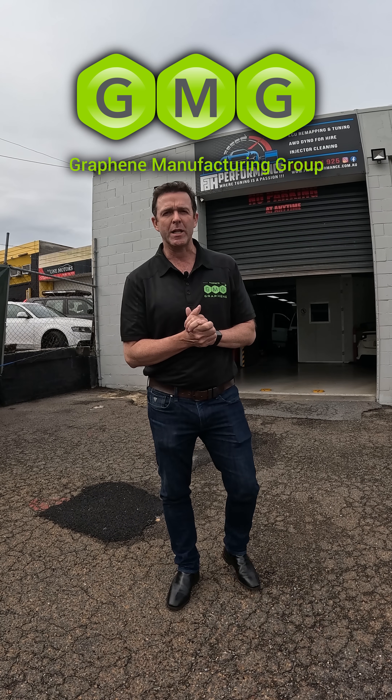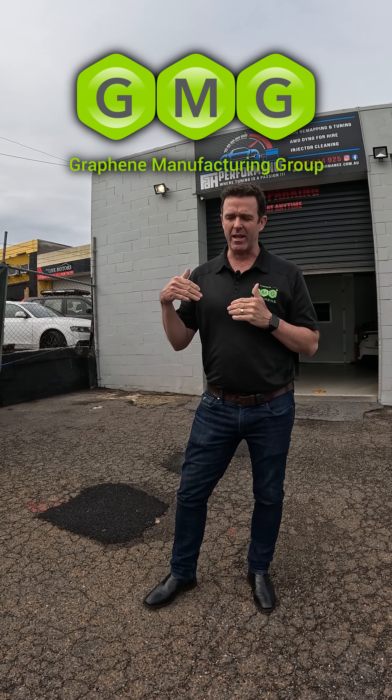Welcome back to GMG. Today we're at FAH Performance to do a dyno test and see how a G-Lubricant can impact a Mercedes-Benz Transporter wagon. Let's go in and have a look.